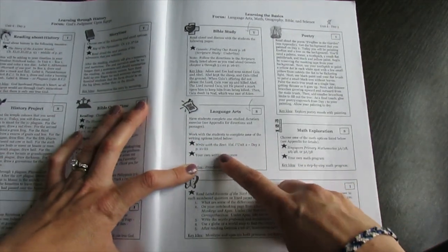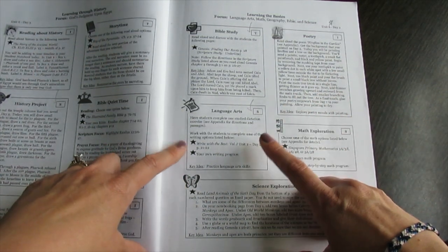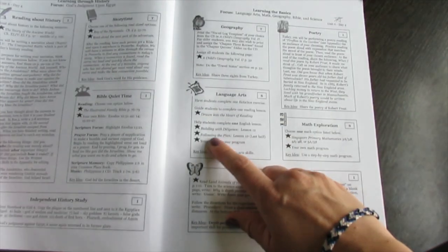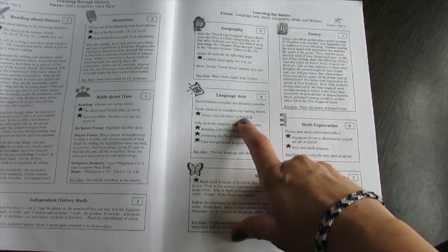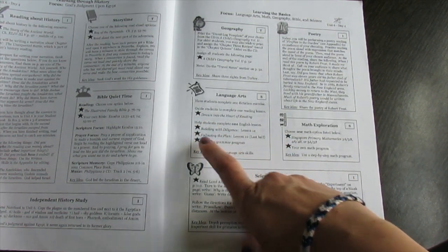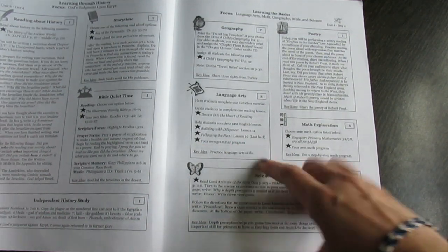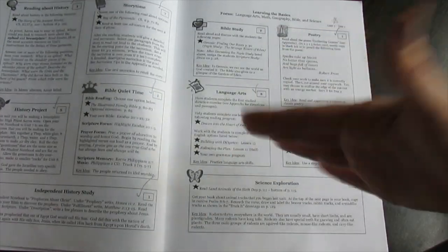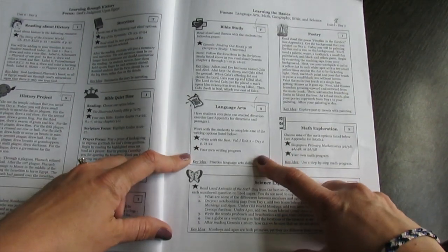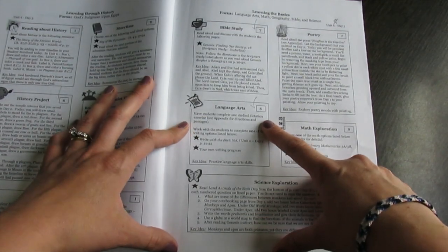There's also a writing program, and it switches between writing one day and then another day doing a reading program — we used Drawn Into the Heart of Reading, or you can do a different reading program. Then language arts also offers their grammar options or you can do your own grammar program, which we did. So they have to read in this box, but you're not doing the same exact thing every day.